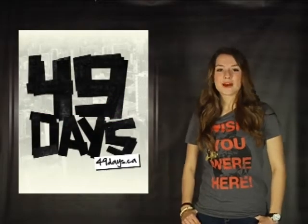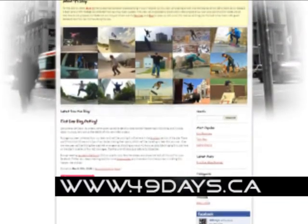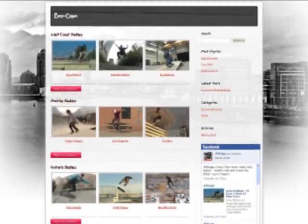The 49 Days site is up and running. Remember to bookmark 49days.ca and keep checking back to track the tour as our team travels all across Canada to film our flow kids from coast to coast. You can read the blogs, watch the vids, and vote on your favorites.